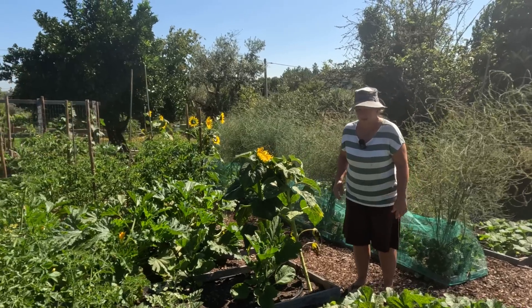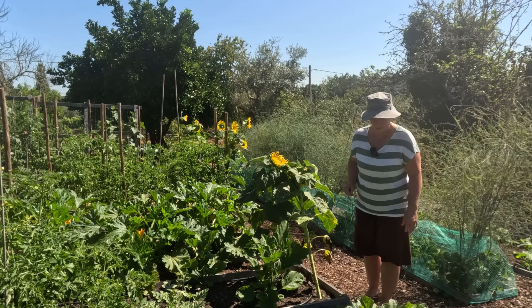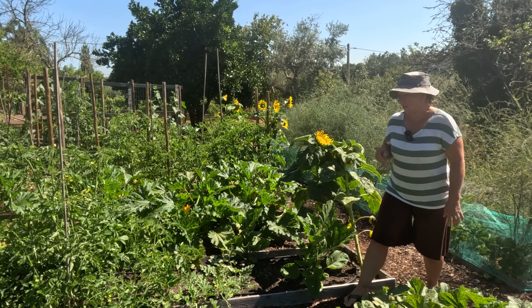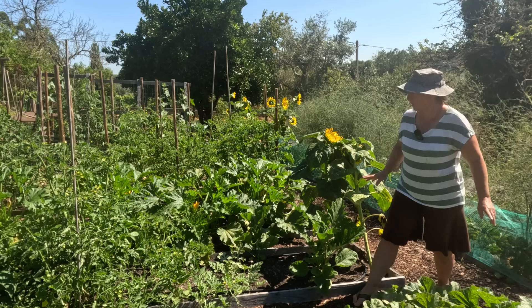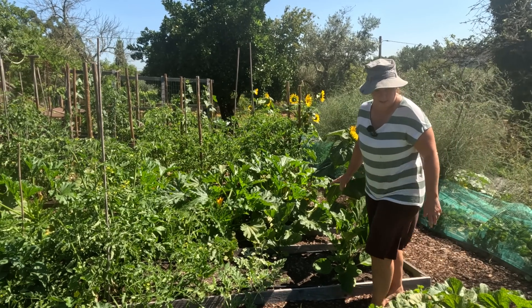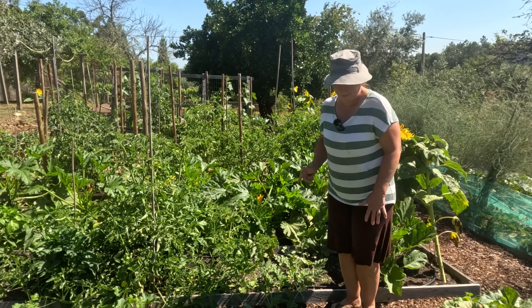It has been roasting this week - temperatures up in the high 30s if not 40 - which has been really good for the garden. So many things have really taken off, but it's also now becoming a bit of a disaster zone in here. A few things falling over, we do need to come and do a bit of thinning out.